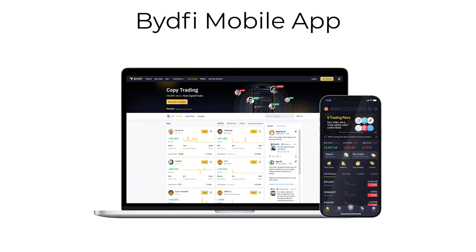Sixth, we offer a mobile app for trading on the go, so you can keep up with your investments no matter where you are.